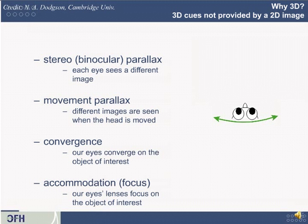The next cue is motion parallax, or movement parallax — if you want to sound fancy, you can call it ego motion. When you move your head, the world seems to change: nearby things move at a different rate than faraway things.